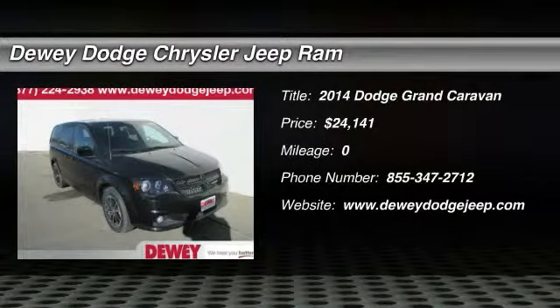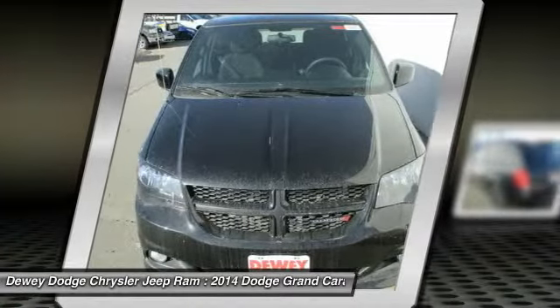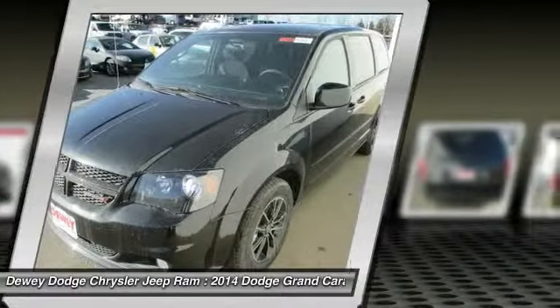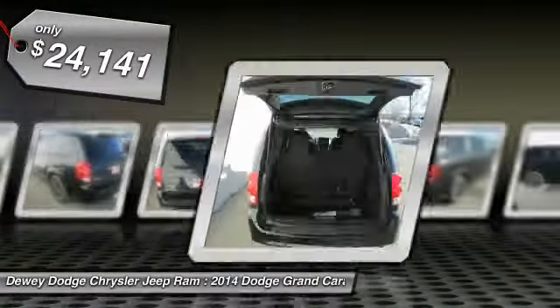The 2014 Grand Caravan. The Dodge Grand Caravan received the government's highest front and side crash rating of 5 stars. Its vast interior is widely praised, with an innovative seating arrangement, versatile cargo storage, and enough entertainment features to keep the kids entertained on road trips, and is priced below $25,000.